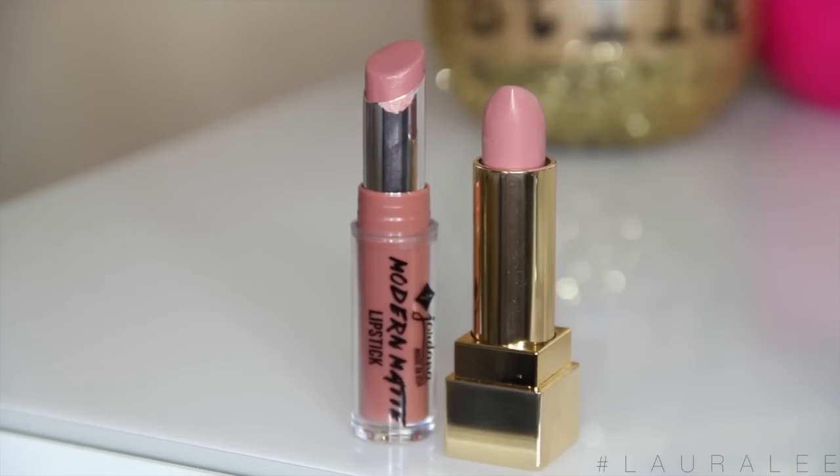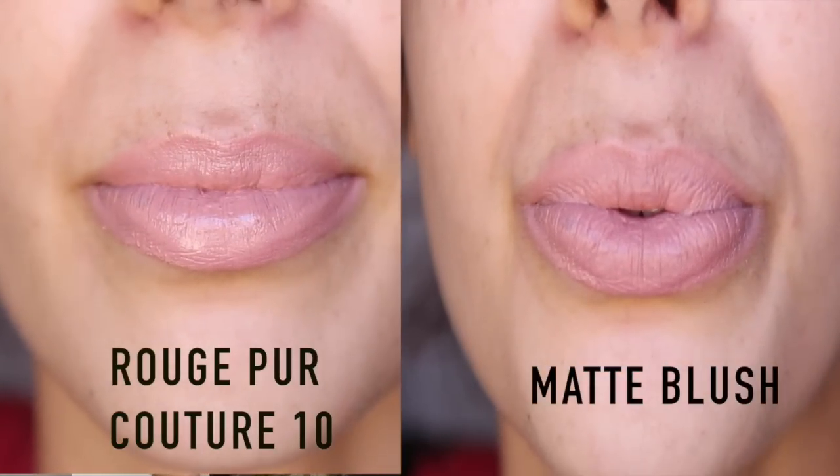The most expensive dupe I have is my favorite nude lipstick: YSL Rouge Pur Couture number 10. I do love this lipstick — it's pretty awesome — but I found a dupe so you don't have to spend $35 on one lipstick. The dupe is a Jordana Modern Matte in Matte Blush, number 02, and they are the exact same. I really wanted to find a dupe for this one just because it's my most expensive lipstick. Go get Matte Blush and no one would be able to tell the difference.